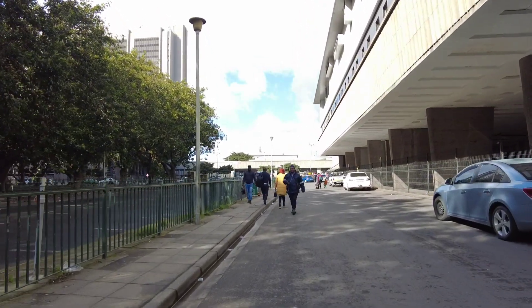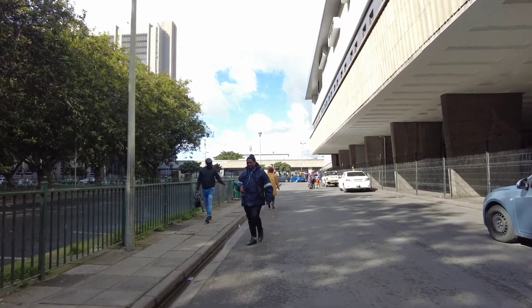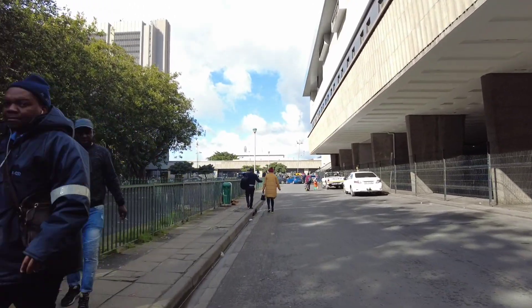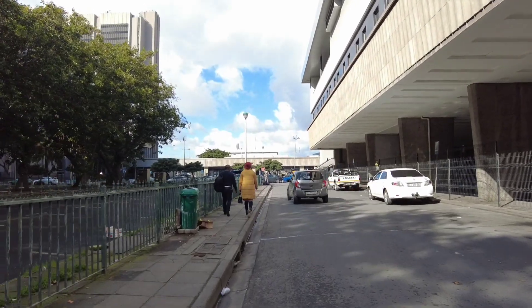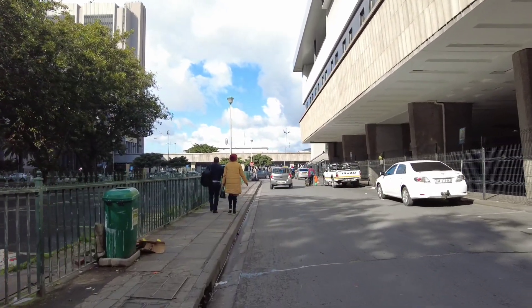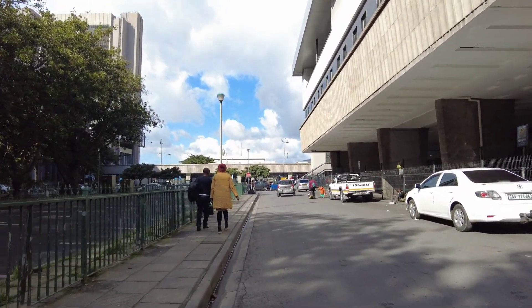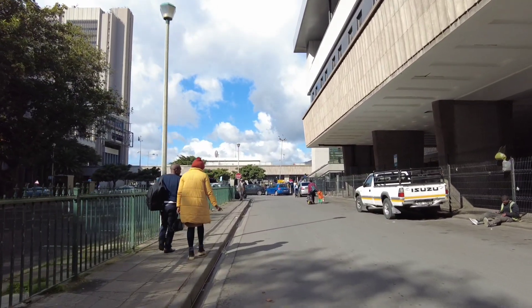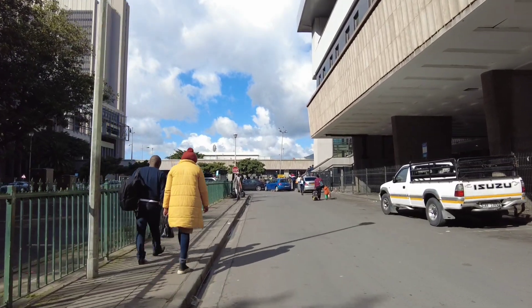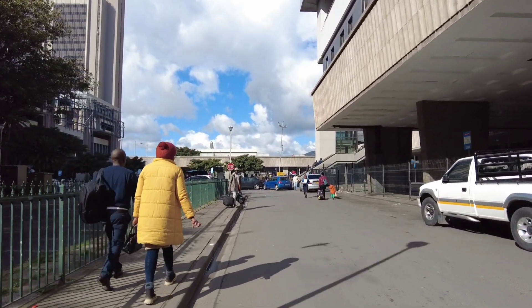This is the park station, also called the bus terminal. That's where I have to get a bus card or a metro card that I'll be using to move around Cape Town, because using that card is very convenient compared to using taxis and Ubers.